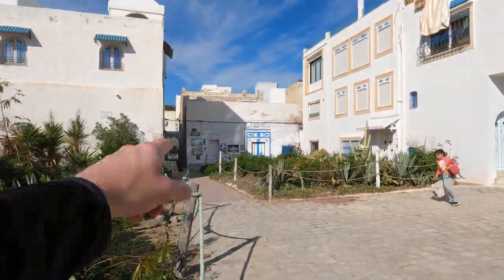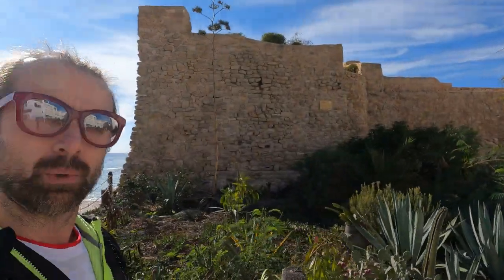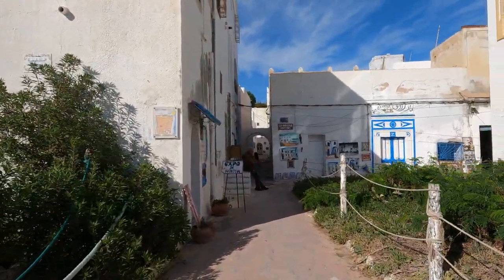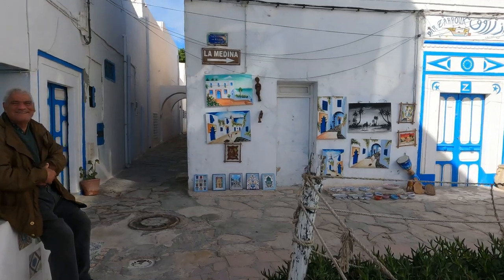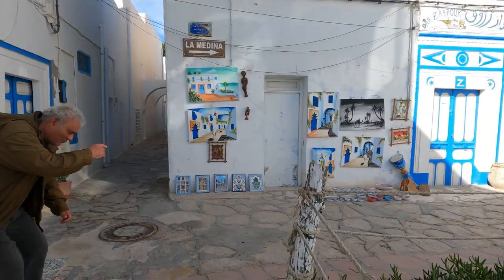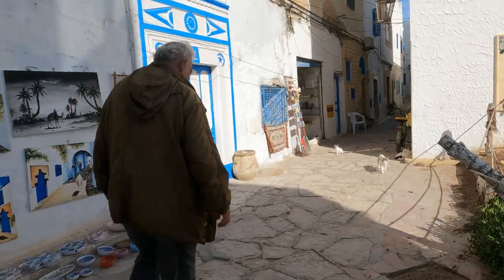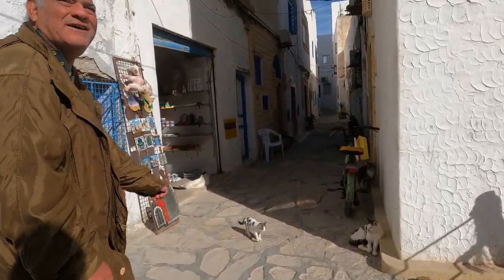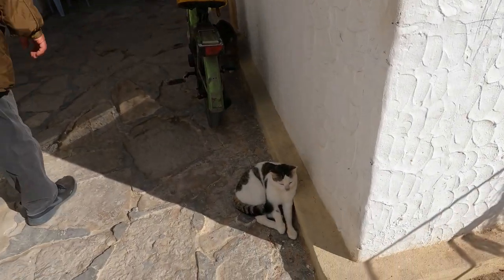More blue and white houses here, and a sign that says 'La Medina' — which hopefully will take us to the Medina. Bonjour monsieur, how are you? Is the Medina this way? Merci. Yes, I live in England and I'm from South Africa — Johannesburg, Cape Town. Lots of cats as well!